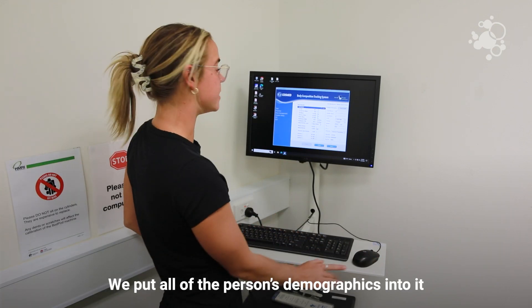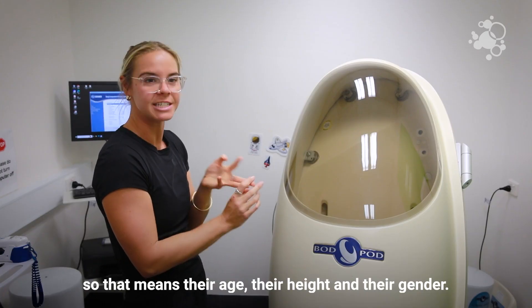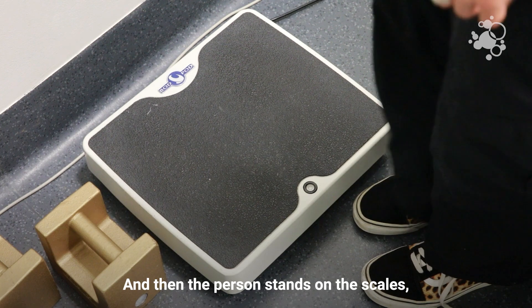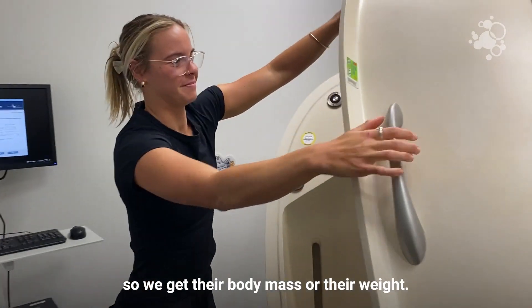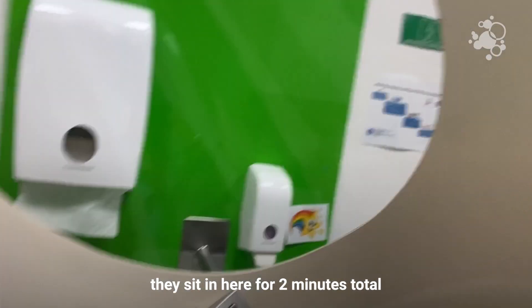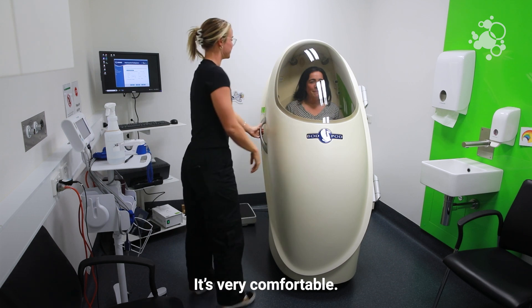We put all of the person's demographics into it — their age, their height, and their gender — because all of these are relevant for the result at the end. Then the person stands on the scale so we get their body mass or their weight, and then they sit in here for two minutes total with just a little bit of air movement around them. It's very comfortable.